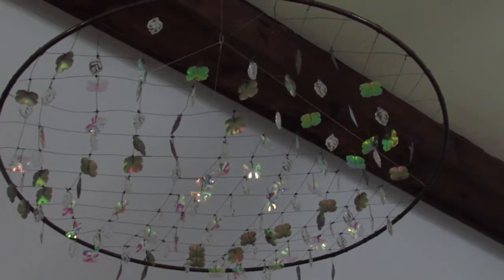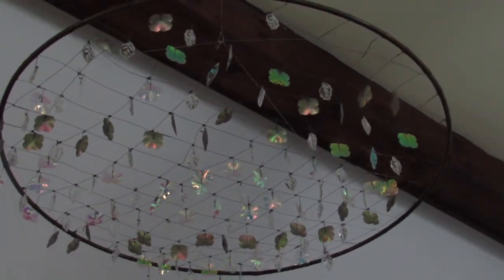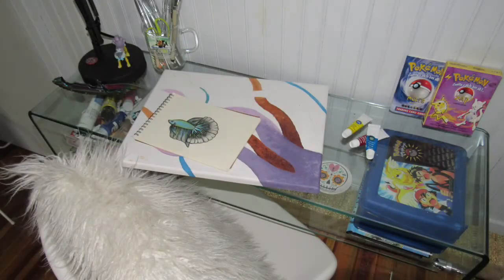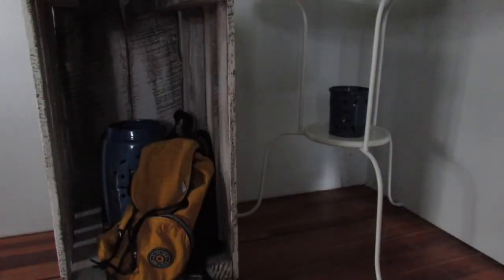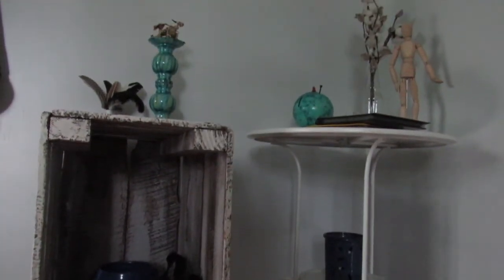This is a chandelier-type thing that I got from Free People and it's hanging right above my art desk. This is my art desk right here — I have a few projects that I'm currently working on. It's also smothered in Pokemon items, and then I have just this little random storage space slash display area.